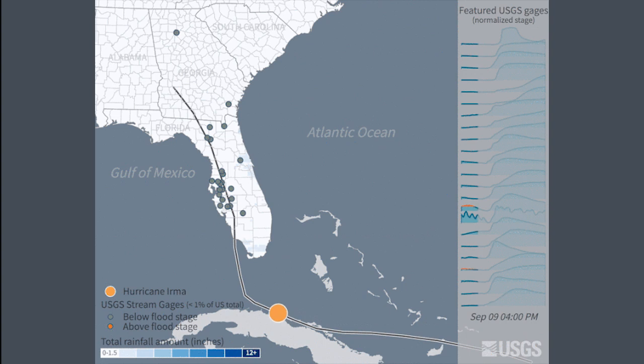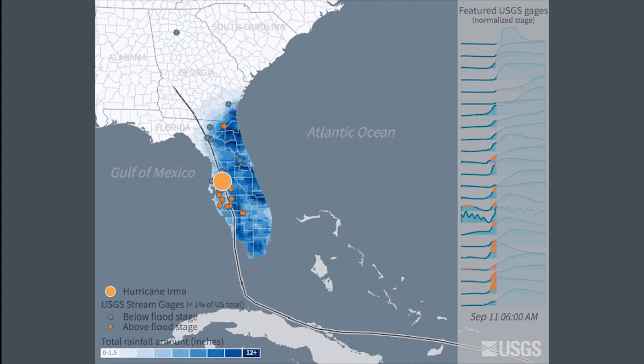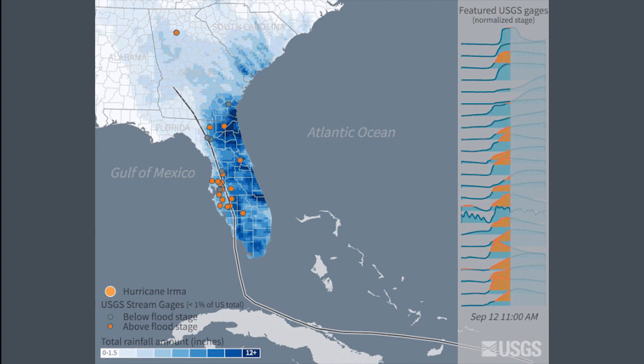This data is being used by policymakers and our partners like the Federal Emergency Management Agency, the National Weather Service, and the United States Army Corps of Engineers to increase our nation's preparedness for extreme weather events.